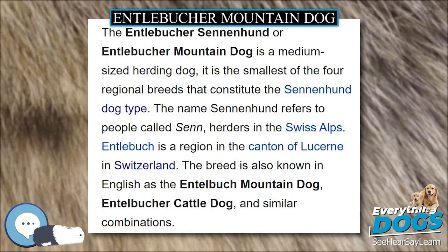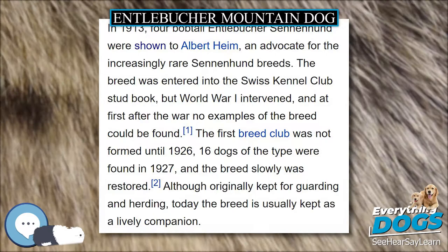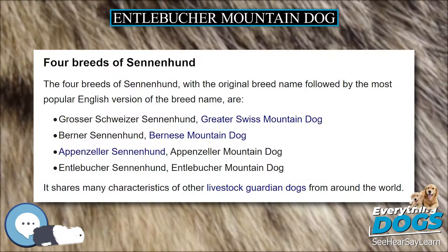One writer believes that all of the Sennenhund breeds are descended from large Molossers brought to Switzerland by the Romans in the 1st century BC. However, the Entelbücher was only described as a separate breed in 1889, although for many years little distinction was made between the Appenzeller Sennenhund and the Entelbücher Sennenhund.